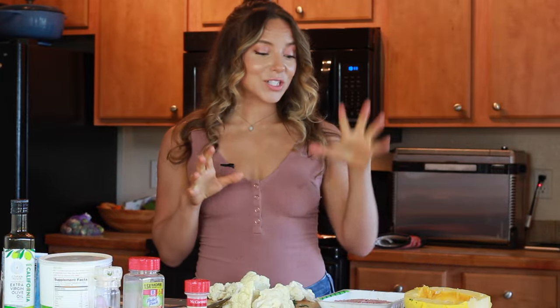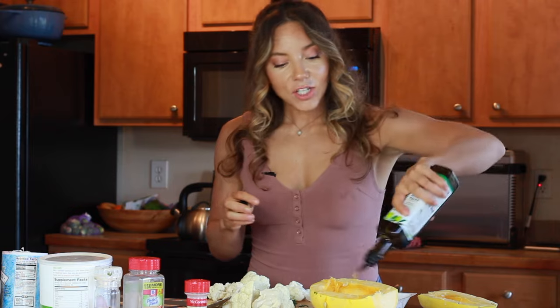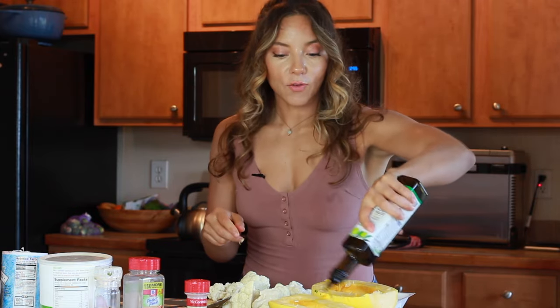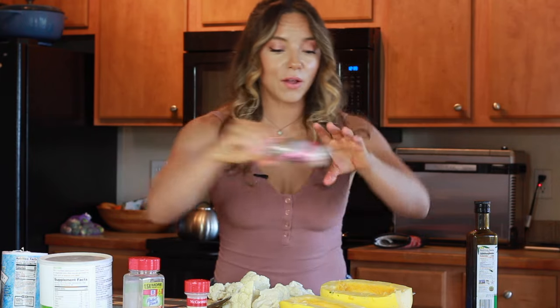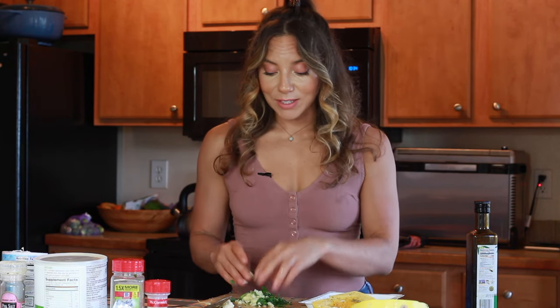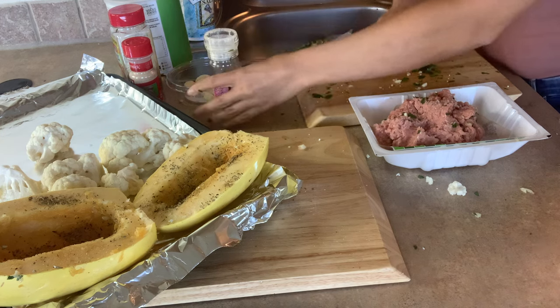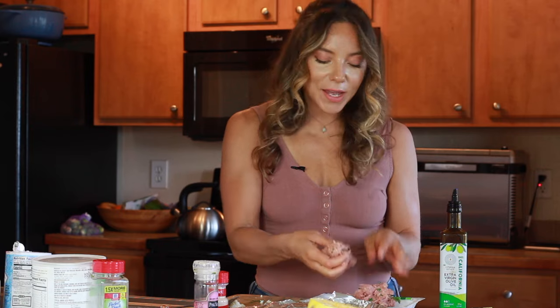The last sheet pan meal is turkey meatballs and spaghetti squash with cauliflower. For the spaghetti squash, massage a generous helping of olive oil on all sides so it's moist and flavorful, then add salt, garlic powder, and dried herbs. For the turkey meatballs, use 93% or 85% fat content — don't use 99% or you'll get dry meatballs. Mix in chopped garlic, chopped parsley, salt, and garlic powder, then form into meatballs.